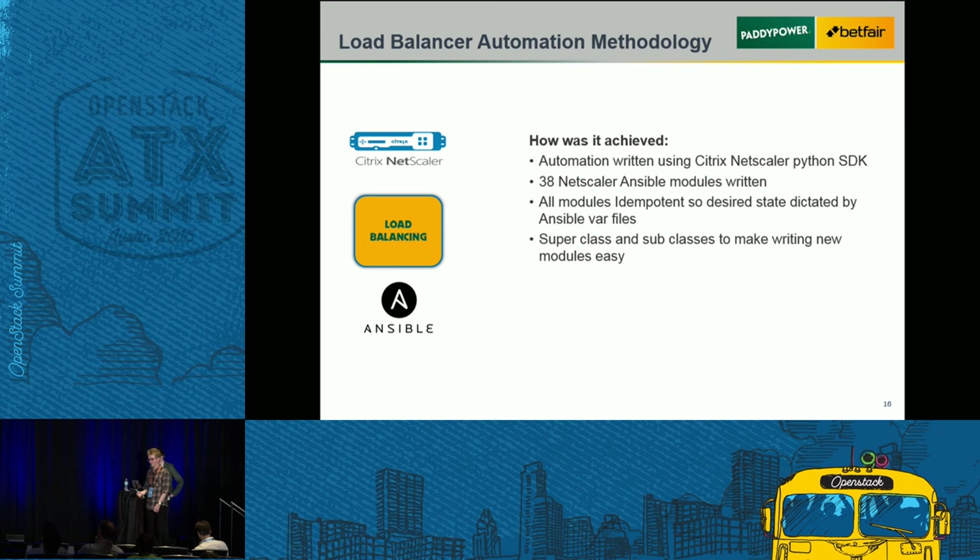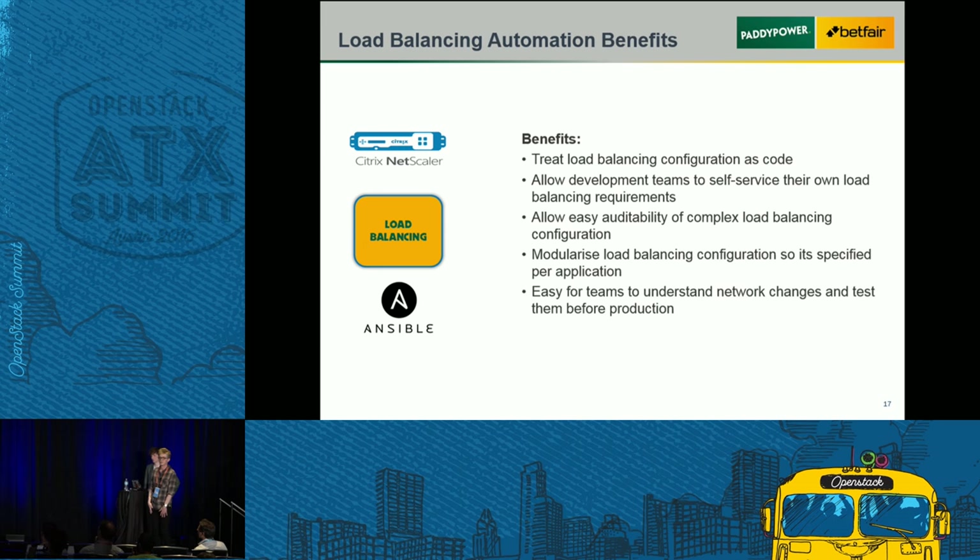For the load balancer it's a similar thing — network as code. We have 38 modules — not quite as many as Nuage — to carry out creation of all the objects on the load balancer, creating the VIP and the rolling update in our pipeline. The key thing for Ansible is making all those modules idempotent, which ensures that what you have in source control in your config files exactly matches what you have deployed in production and testing environments.